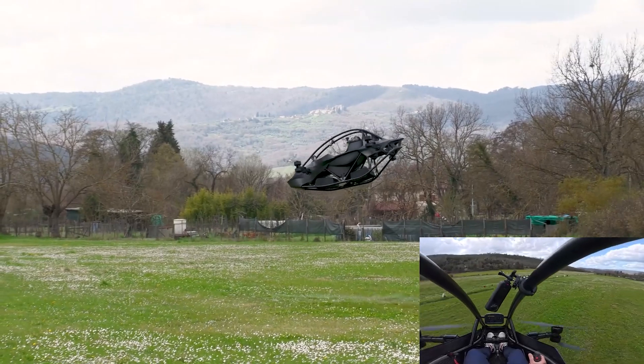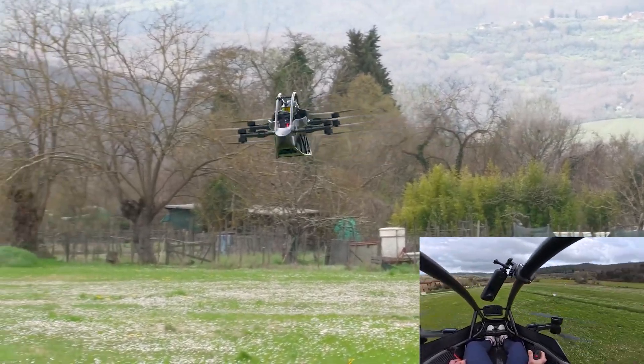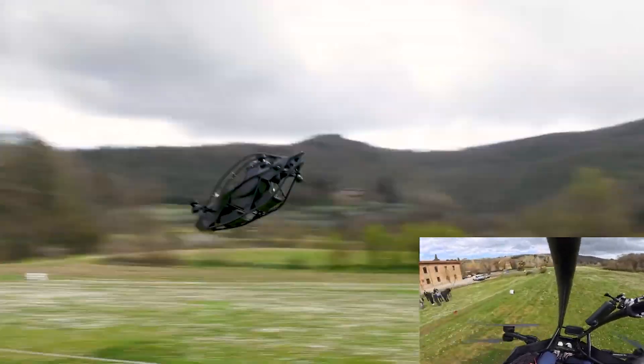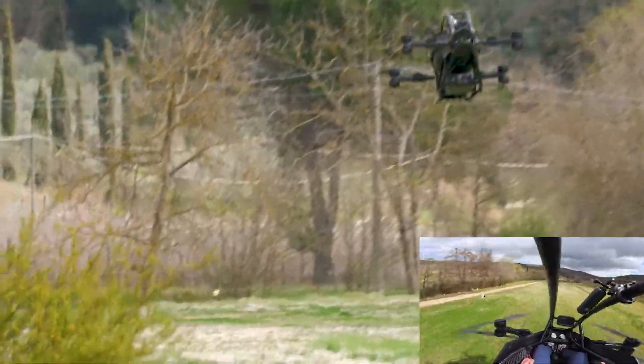The pilot controls this futuristic contraption using a fly-by-wire system and a joystick — yes, a joystick, like you're in a video game, except instead of respawning, you just get a really awkward call from your insurance company.